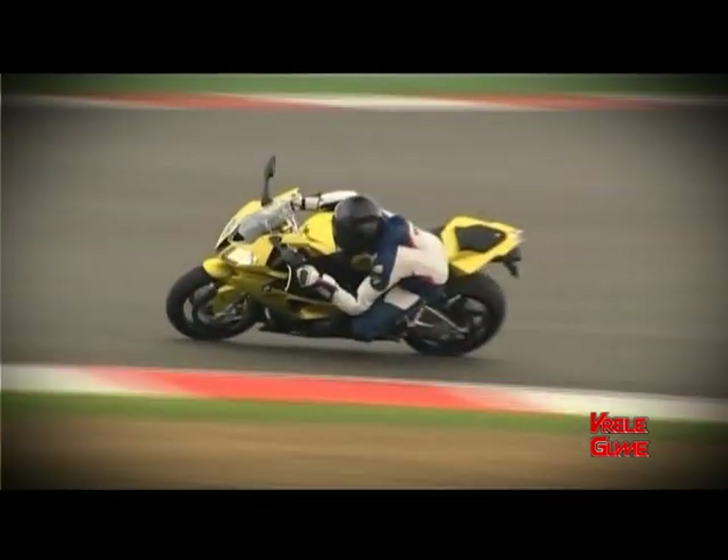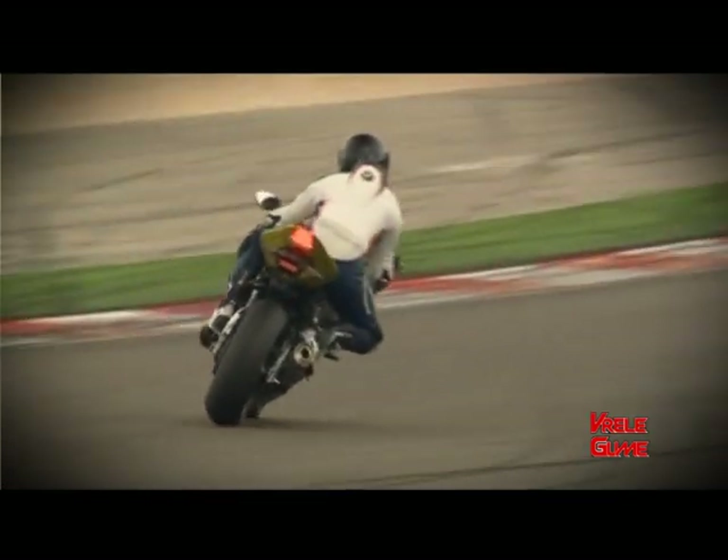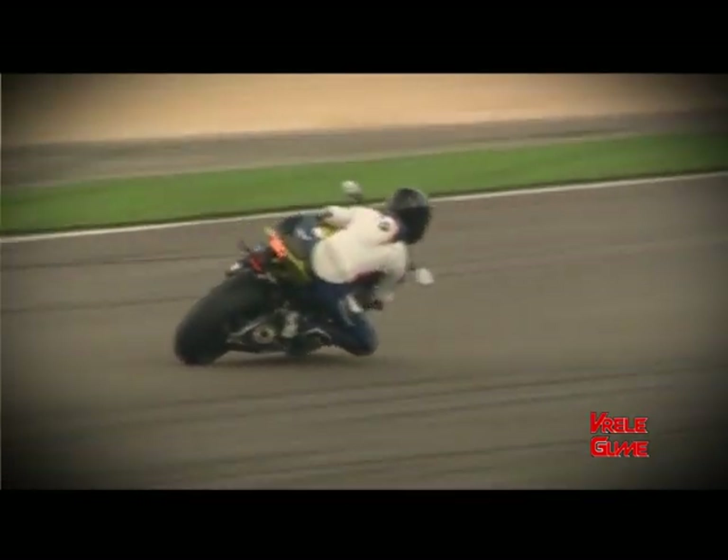Pri tom, masa motocikla spremnog za vožnju sa punim rezervarom goriva teži samo 204 kg. Odnos mase i snage je najbolji u klasi i iznosi samo 1,05 kg po konskoj snazi.